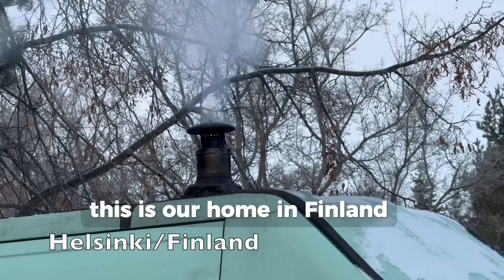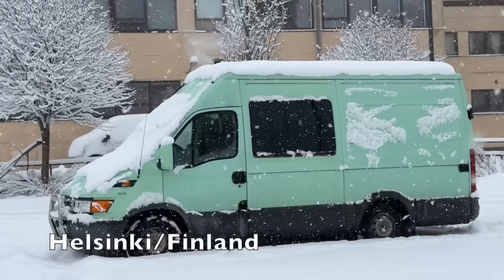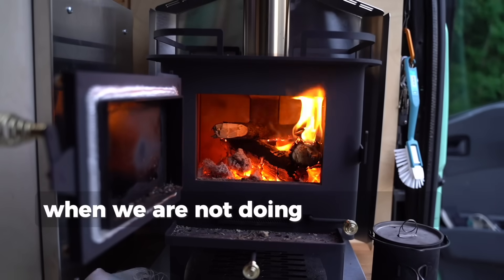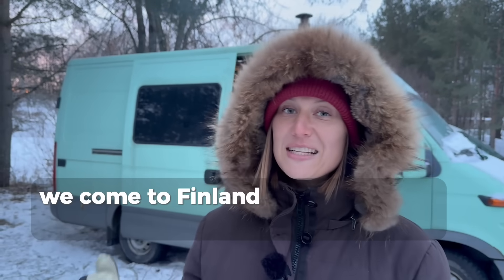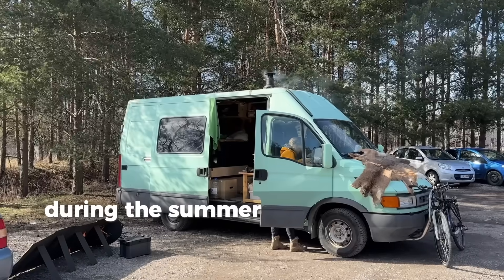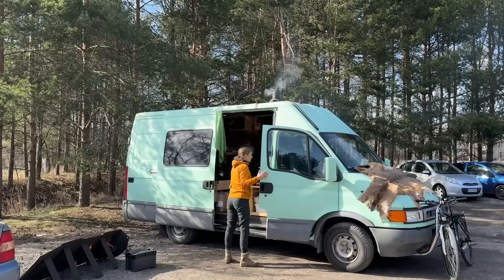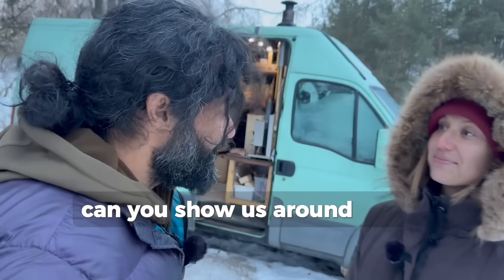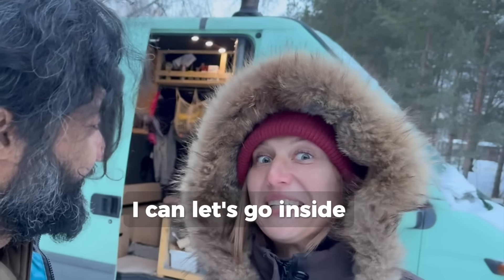This is our home in Finland. When we are not doing adventures, we come to Finland and live in this beauty during the summer and winter. Can you show us around? Yes, I can. Let's go inside.